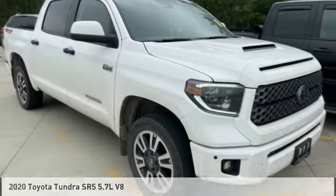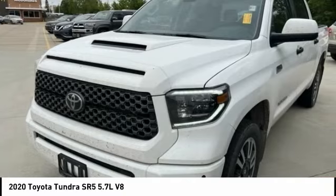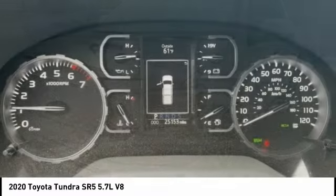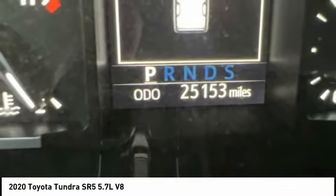Choice today with the 2020 Tundra. The Tundra has a number of unique features useful for those using it as a work truck, including extra large door handles, a deck rail system, and an integrated tow hitch.